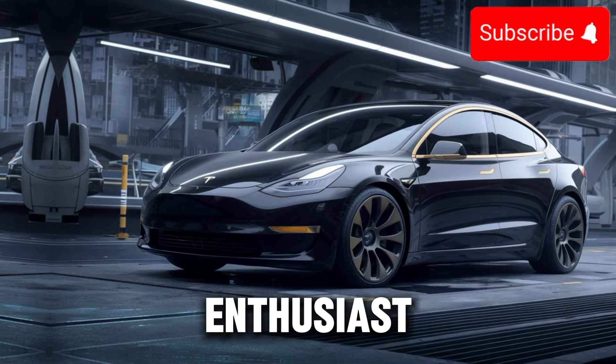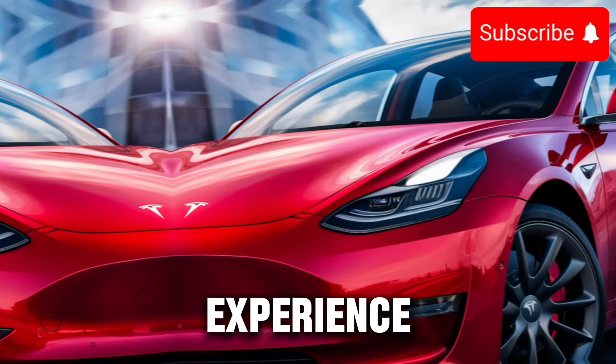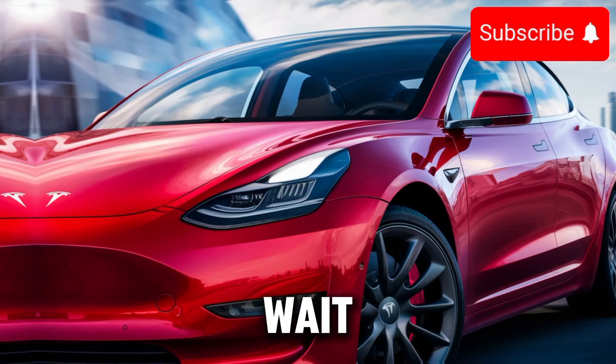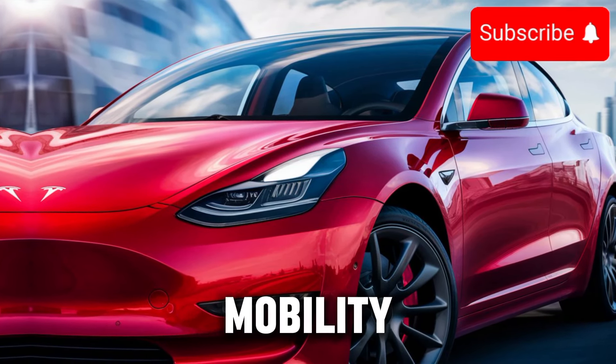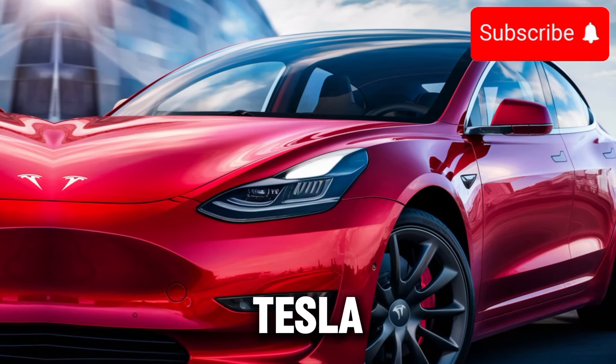Whether you're a tech enthusiast, an environmentalist, or just someone looking for a great driving experience, the Model 3 has something for everyone. So why wait? Experience the future of mobility today with the 2025 Tesla Model 3.